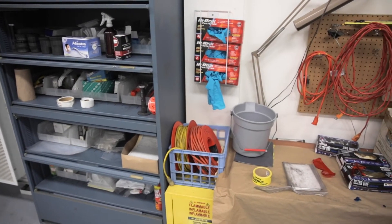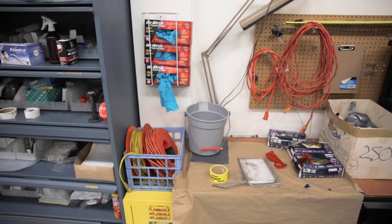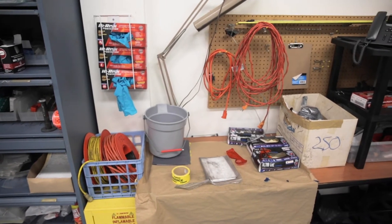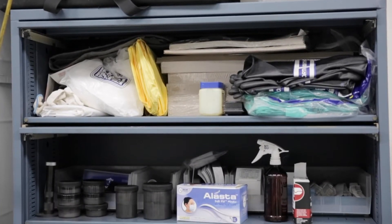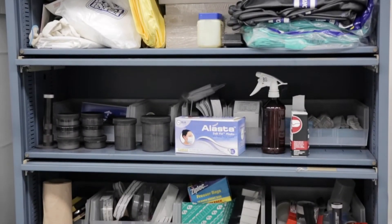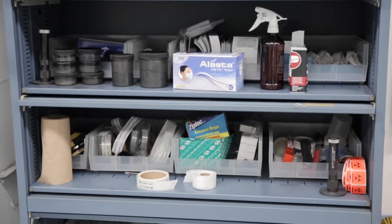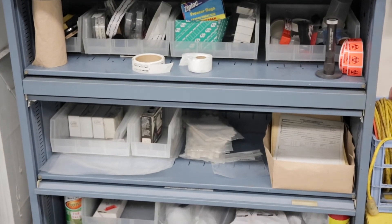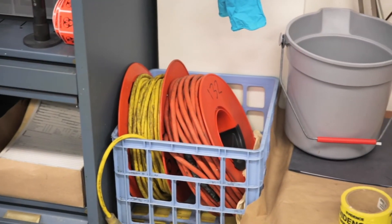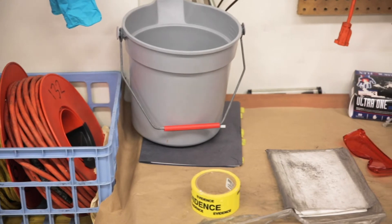This is what we call the forensics bay — a garage attached to our forensics unit. This is where we bring vehicles that were involved in crimes — if they were stolen or if they just need to be processed in an inside environment instead of out in the open. We have processing supplies over here: DNA swabs, brushes, and powders to process cars. We also have bags so if we have to collect evidence out of the vehicle, we have something clean to put them in.